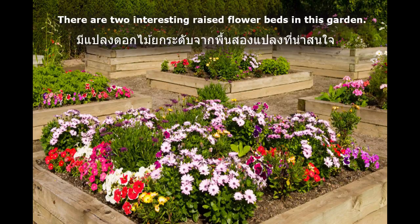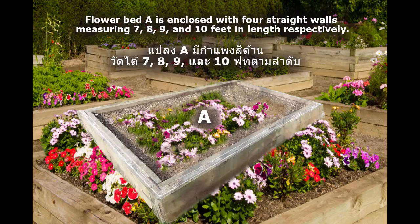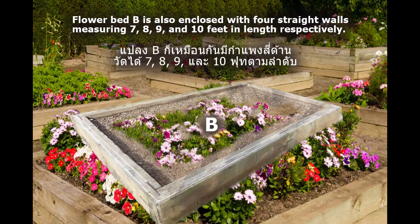There are two interesting raised flower beds in this garden. Flower bed A is enclosed with four straight walls measuring seven, eight, nine, and ten feet in length respectively. Flower bed B is also enclosed with four straight walls measuring seven, eight, nine, and ten feet in length respectively.